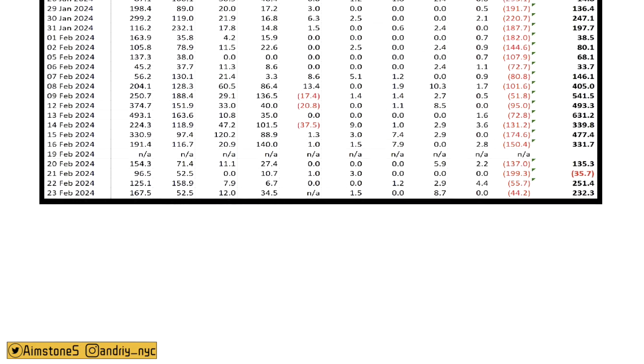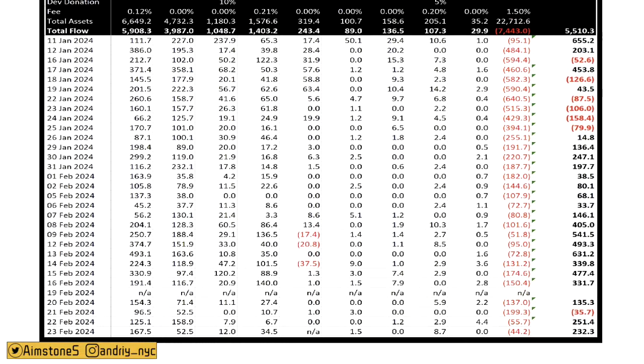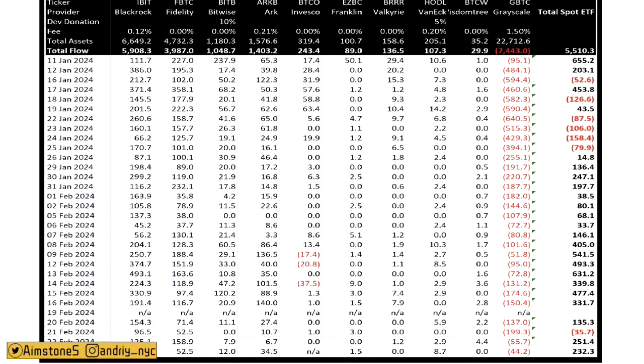Let's take a look at the Bitcoin Spot ETFs and what's going on in the ETF world. This table was updated as of Friday, February 23. As of Friday, the total net flow was around $232 million. Grayscale sold only $44 million worth of Bitcoin on Friday — that would be the lowest selling day since the Bitcoin Spot ETFs were approved. Does that mean Bitcoin selling pressure from Grayscale is coming to an end?